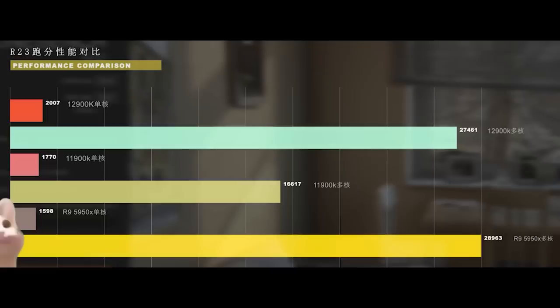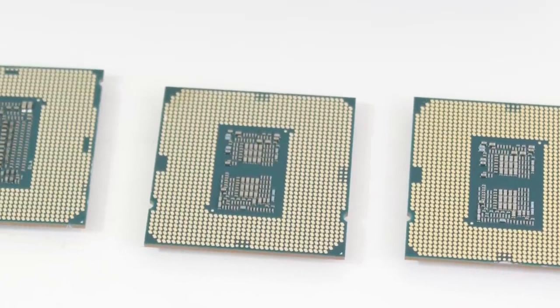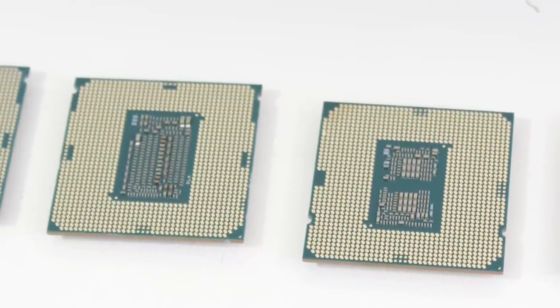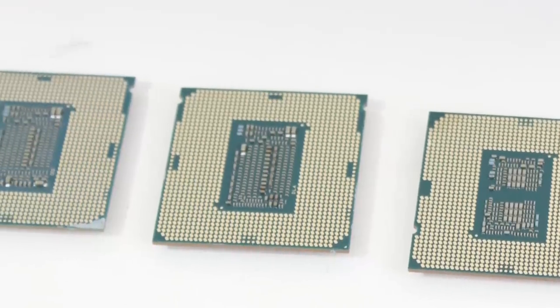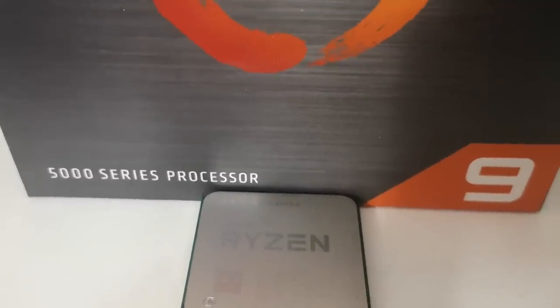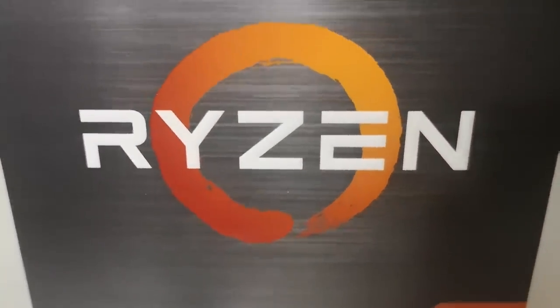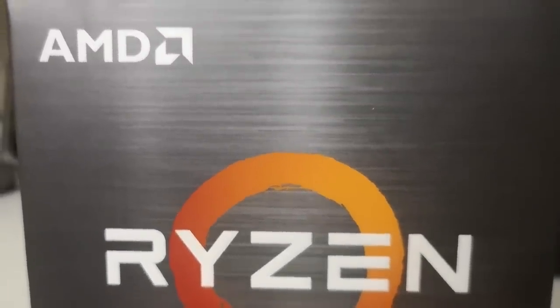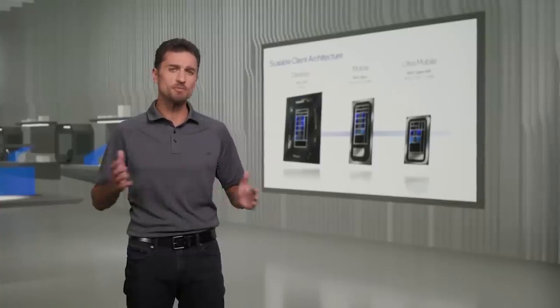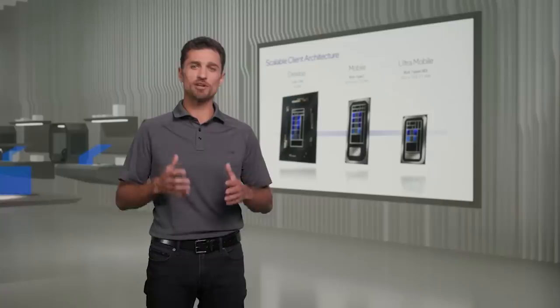Meanwhile, the 5950X scores around 29,000 points, so we're looking at around a 1,500 point difference in multi-thread, but single-core score is 2,000 versus around 1,600 for the 5950X. My personal opinion of Alder Lake so far is that it's going to have some significant wins and significant losses against AMD's upcoming processors — that would be Ryzen vCache. We'll be getting into a vCache story in just a moment.